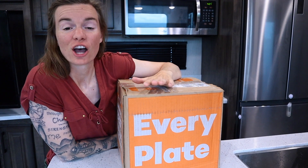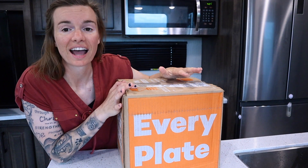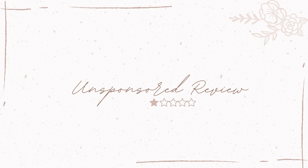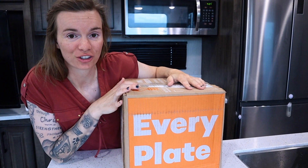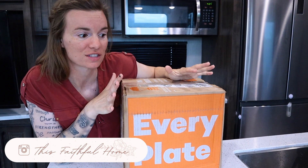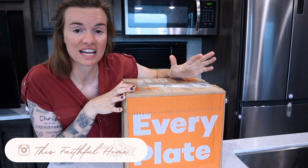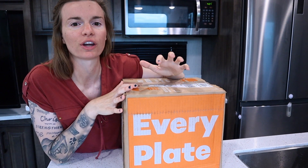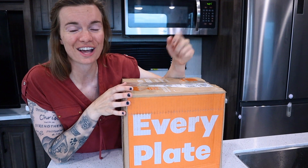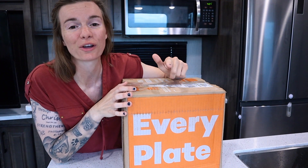Today is going to be another unsponsored video. This time it is a one year in review of Every Plate. If you are familiar with my channel, you would know that I tested out Every Plate almost a year ago to the day of this video getting posted. I did it in a whole series of testing out, I think it was five or six different meal prep delivery service companies. If you want to go check out those videos, I'll leave the playlist down in the description box below.